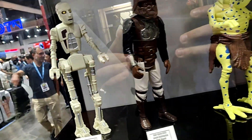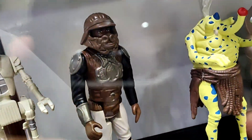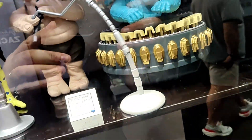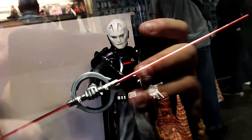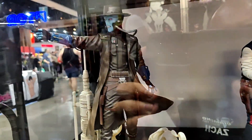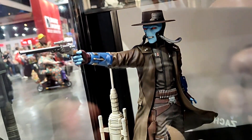Here are our Jumbo figures: R2-D2, which is a Premier Guild exclusive, Lando in Skiff Guard disguise, and the Max Rebo Band. Here are some more Premiere Collection statues: the Grand Inquisitor, Chewbacca and Han Solo, and showing up for their first time, Cad Bane from Book of Boba Fett.